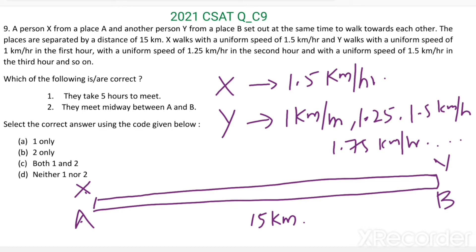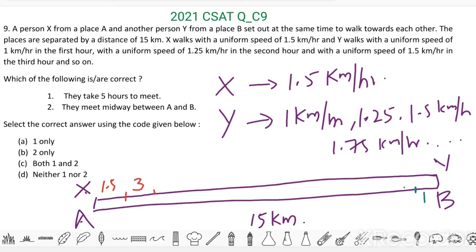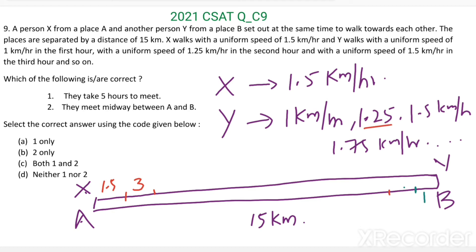In the first hour: X walks 1.5 km, Y walks 1 km. In the second hour: X walks 1.5 km more, reaching 3 km total; Y walks 1.25 km more, reaching 2.25 km total. In the third hour: X reaches 4.5 km; Y walks 1.5 km more, reaching 3.75 km total.